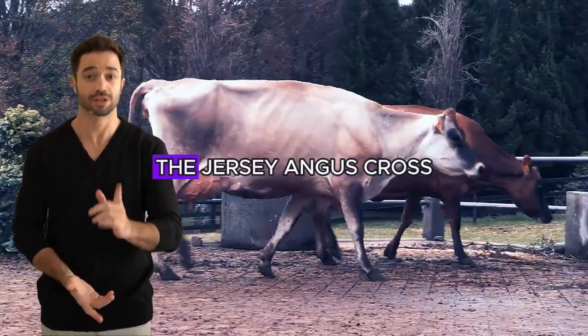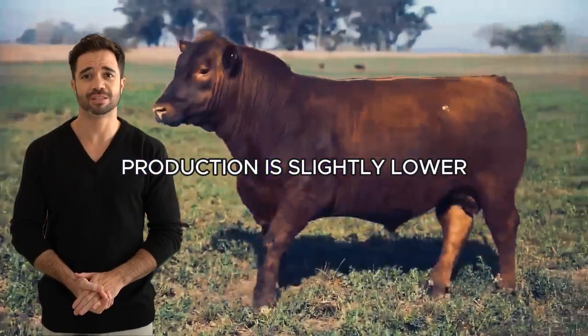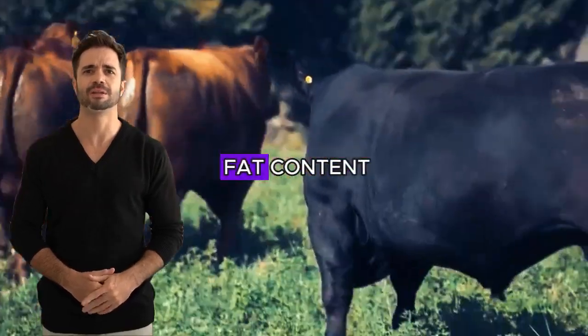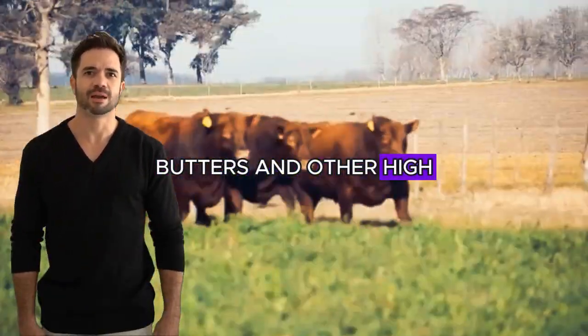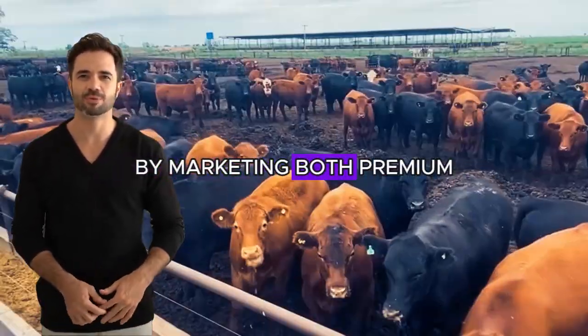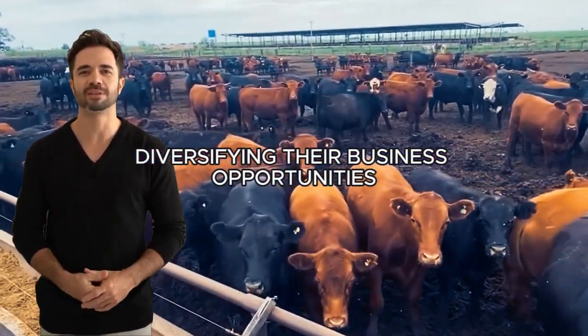Regarding milk, the Jersey-Angus cross does not lag behind. Although milk production is slightly lower than that of a pure Jersey, the quality remains noteworthy, with high solids and fat content, making it ideal for producing cheeses, butters and other high-value dairy products. Farmers who choose this cross can enjoy additional income by marketing both premium-quality meat and milk and its derivatives, diversifying their business opportunities.